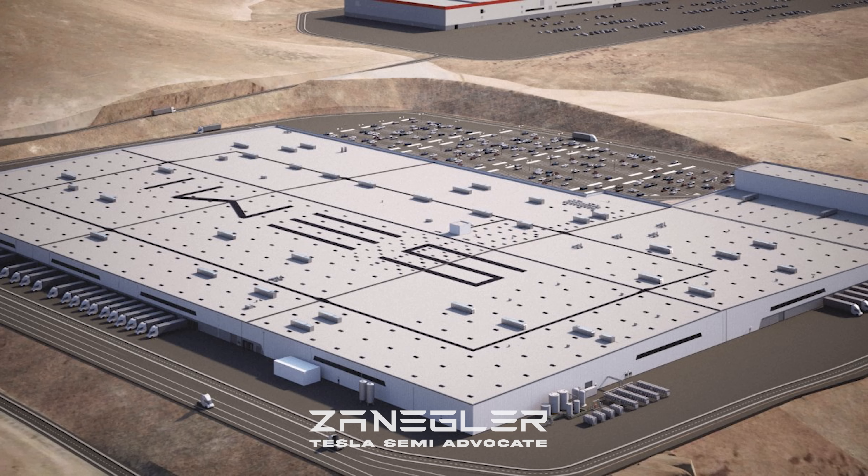Things are going to get exciting. I'm going to go ahead and ask you to like, subscribe, and follow — doing those things that most social media influencers do — to help make this channel grow and sustainable, so we can all together watch this factory come to fruition.